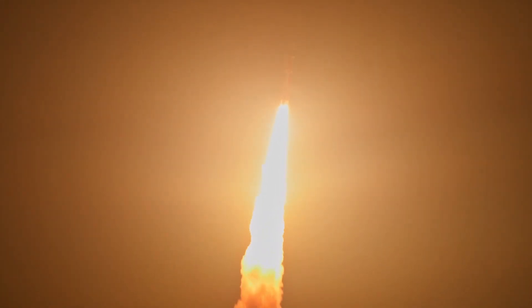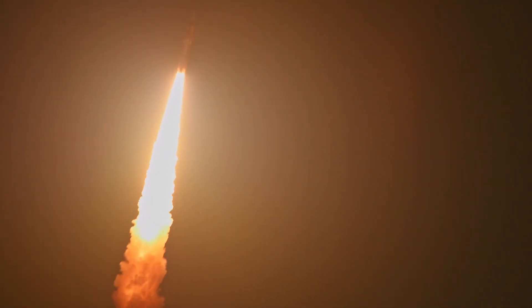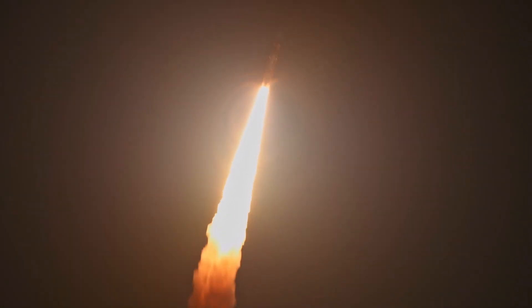We are in good control. Houston, all good calls so far. Now 30 seconds. First milestone will be Max-Q, about 1 minute and 9 seconds into launch — the situation of maximum aerodynamic force on the rocket.